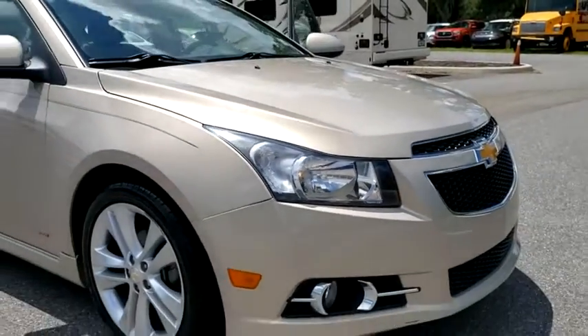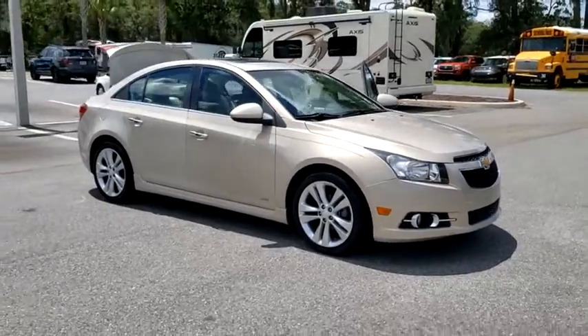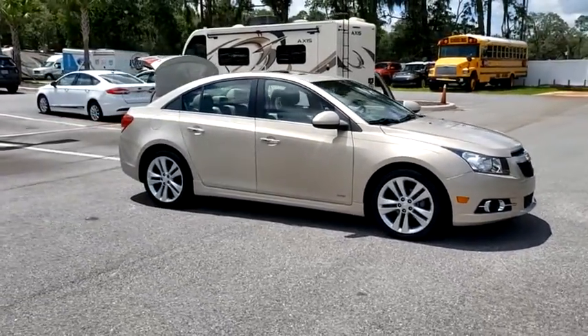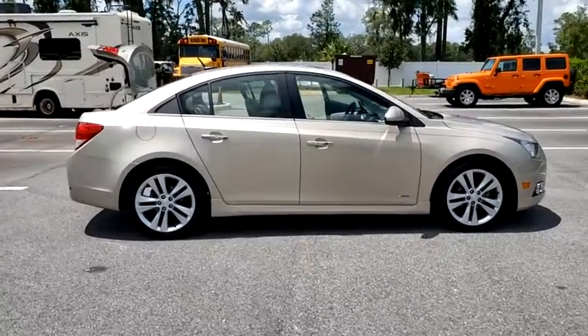Make a great choice today with the 2011 Chevrolet Cruze. The Cruze Blueprint calls for more than you'd expect. This vehicle has less than 20,000 miles. Here are some of this vehicle's great options.